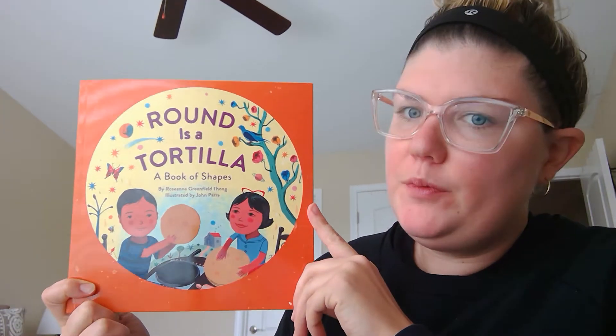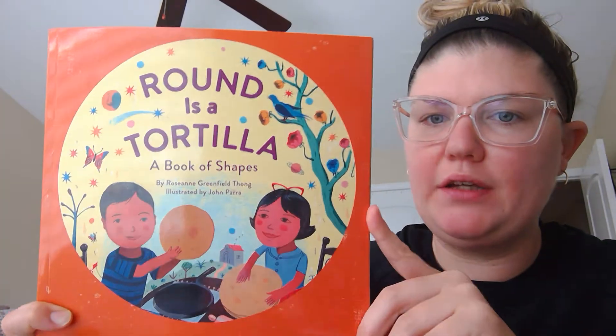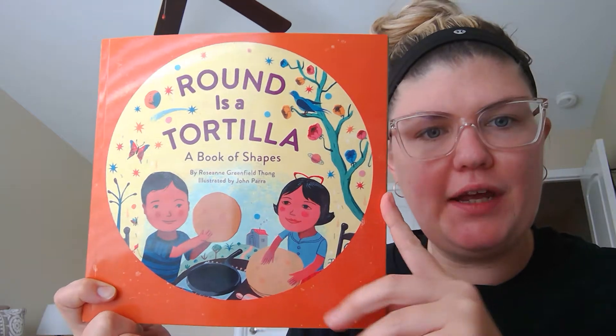Hi friends! This book is called Round is a Tortilla, a book of shapes.